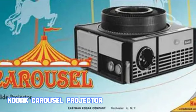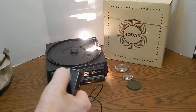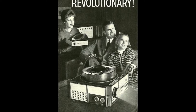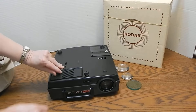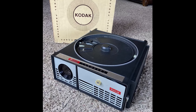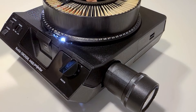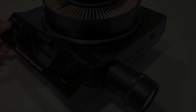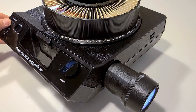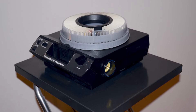The Kodak Carousel Projector was a popular device in America during the 60s. Introduced by the Eastman Kodak Company in 1961, it quickly became a staple for showing slides. The projector used a circular tray that could hold up to 140 slides, making it convenient for viewing large collections of photos. During this era, the Kodak Carousel Projector was a common sight in homes, schools, and businesses. Families used it to show vacation photos and holiday snapshots, educators used it for teaching, and businesses used it for presentations. One interesting fact is that the Carousel Projector played a role in the Apollo space program — NASA used these projectors for training astronauts and presenting mission briefings.